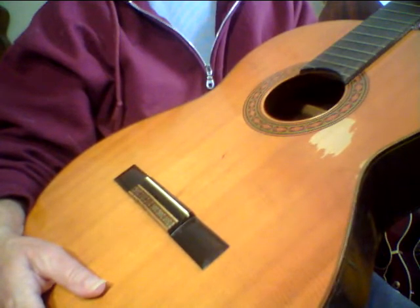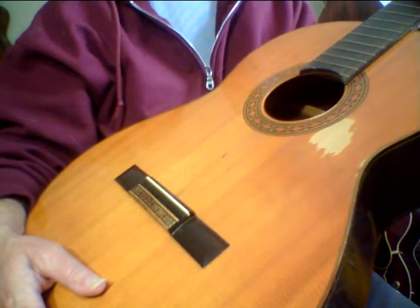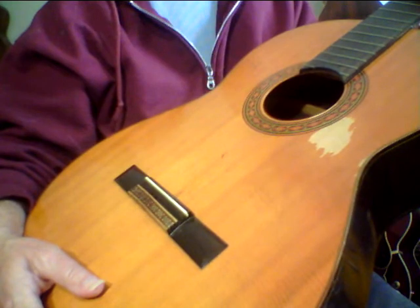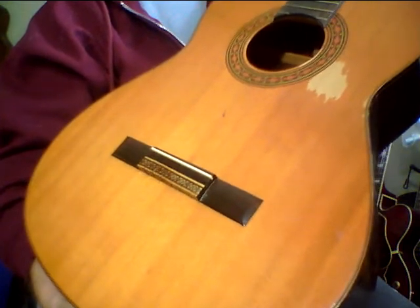I even bought a guitar once — it was made by a guy that was in prison for like 30 years, and I think he only made a few guitars. I forget the guy's name, but it was really cool. I could tell he put his blood, sweat, and tears and love into the guitar, and I think somebody actually emailed me that knew the guy. I don't think he did anything really terrible that he went to jail for.